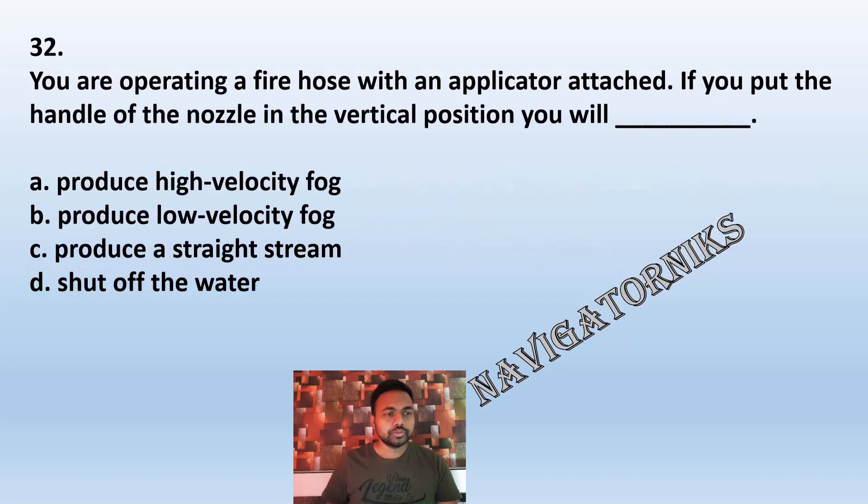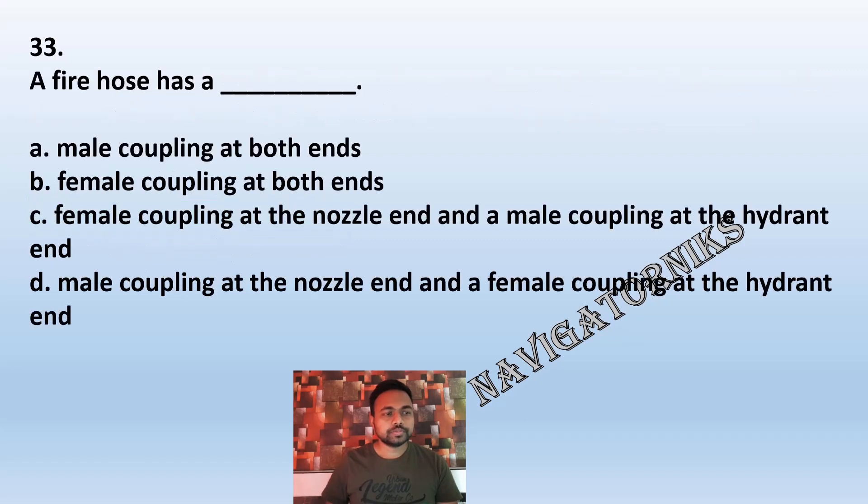Question 32: You are operating a fire hose with an applicator attached. If you put the handle of the nozzle in the vertical position, you will: A: produce a high velocity fog. B: produce low velocity fog. C: produce a straight stream. D: shut off the water. The correct answer is B: produce low velocity fog.